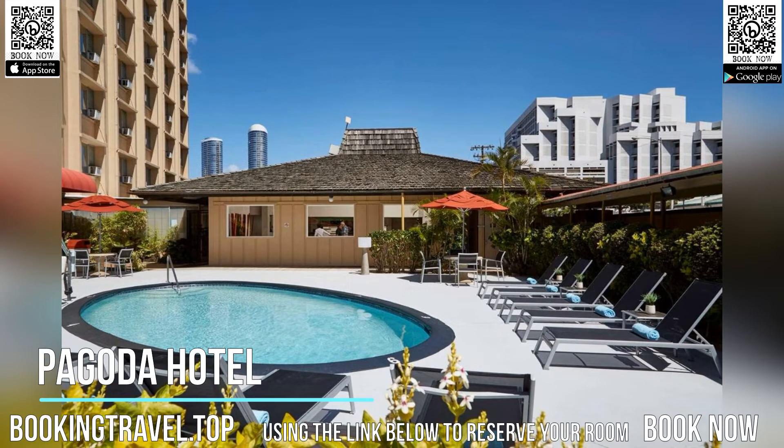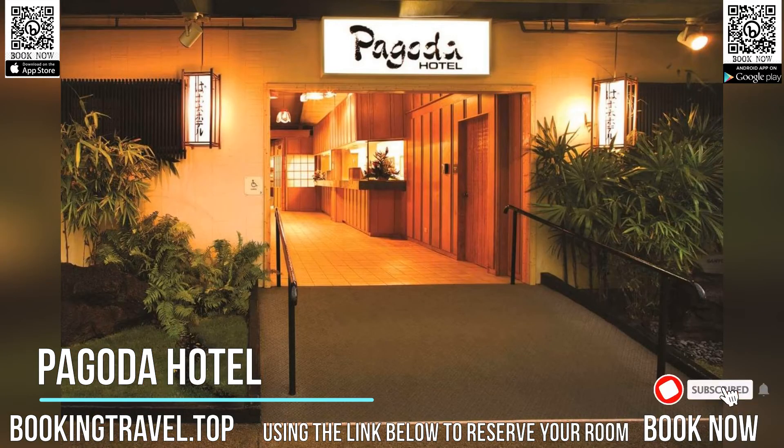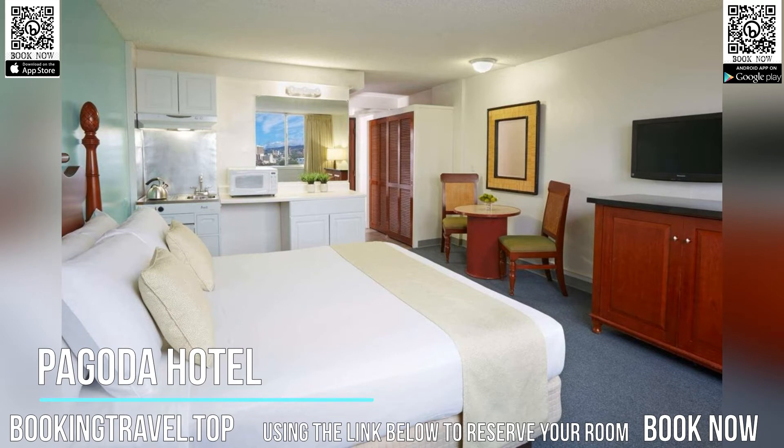Featuring an outdoor swimming pool and sun terrace on-site, the Pagoda Hotel is near downtown Honolulu and beautiful beaches. This hotel offers spacious accommodations and a restaurant. Each guest room features a mini refrigerator, microwave, and a coffee machine, as well as air conditioning and a TV with cable channels.